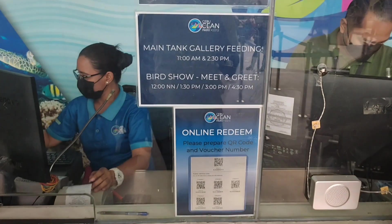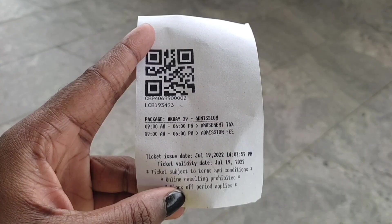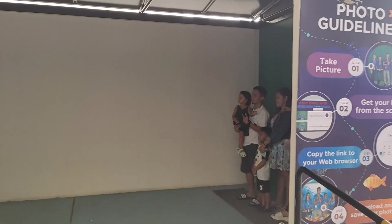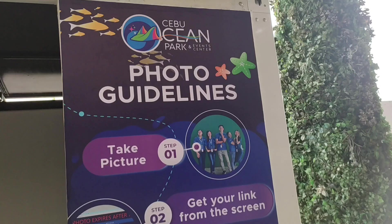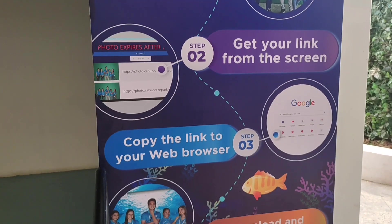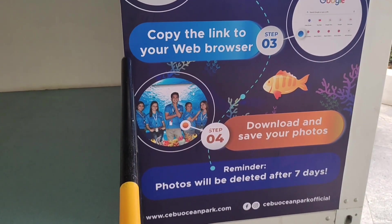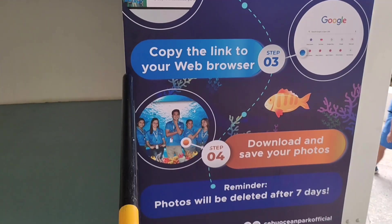We arrived on a weekend, so by 2 PM we had the bird show meet and greet at 3 PM. After payment, the next thing is to go to the photo booth. You're entitled to two pictures — you queue up, take the picture, get the link from the screen, copy it to your web browser and download your pictures. You have to do that within seven days.